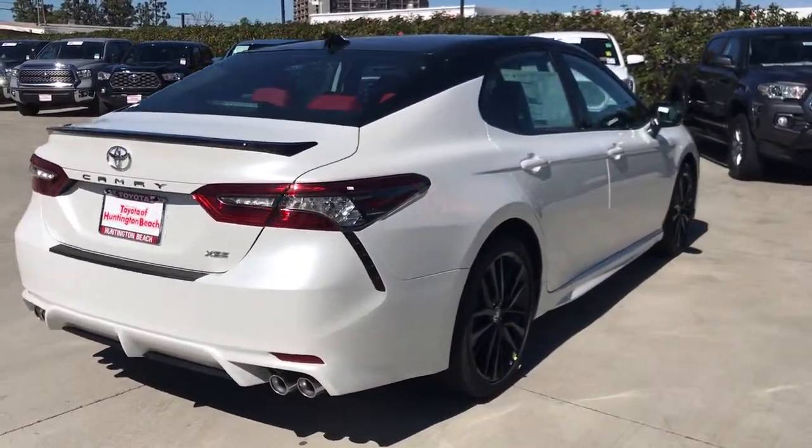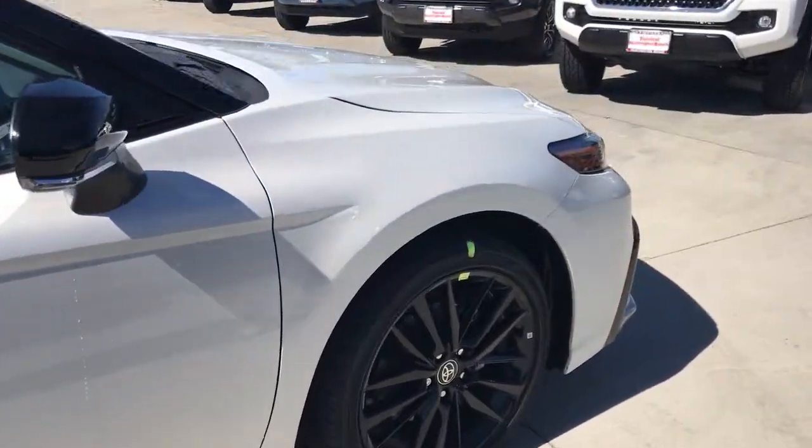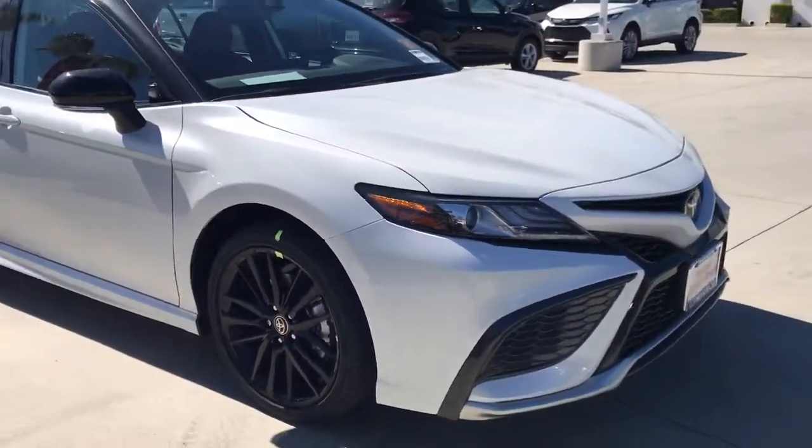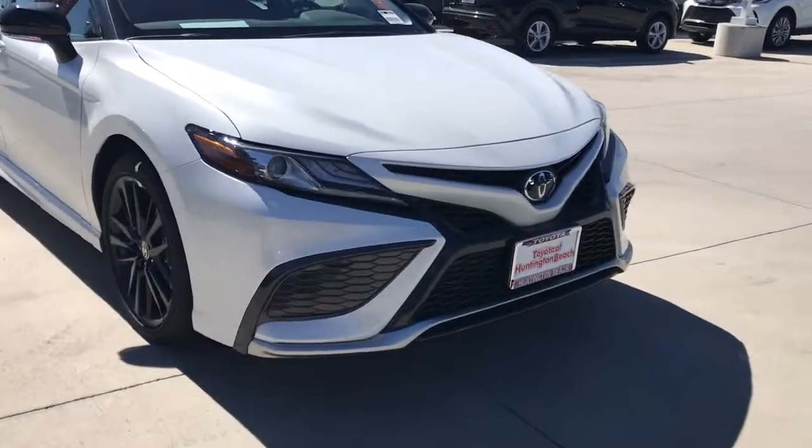Keyless entry, backup camera, heated mirrors, satellite radio, power passenger seat, keyless start, adaptive cruise control, remote engine start, lane keeping assist, multi-zone AC.